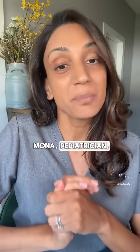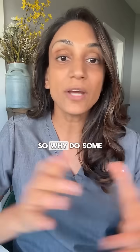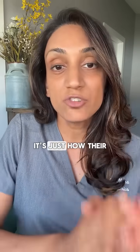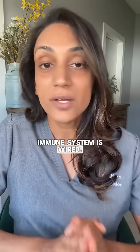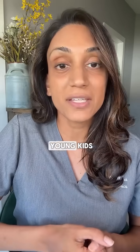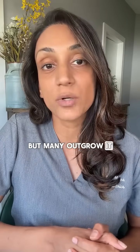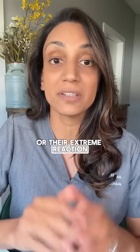Hey, I'm Dr. Mona, pediatrician mom, and I share useful development, health, and parenting tips, so hit follow if you're not already. So why do some people get it and others don't? It's just how their immune system is wired. Some people have hypersensitivity to mosquito saliva. It's more common in young kids and those with self-defined sensitive skin, but many outgrow it over time, or their extreme reaction can fade.